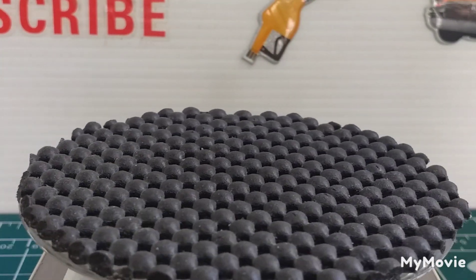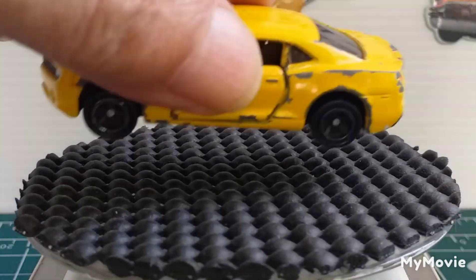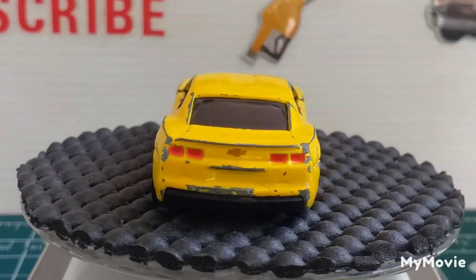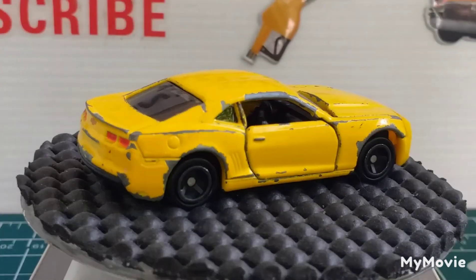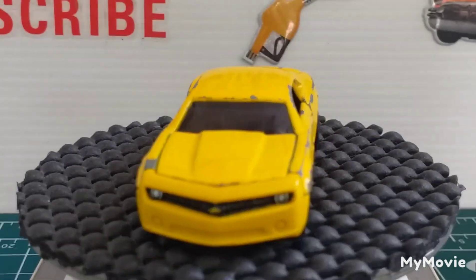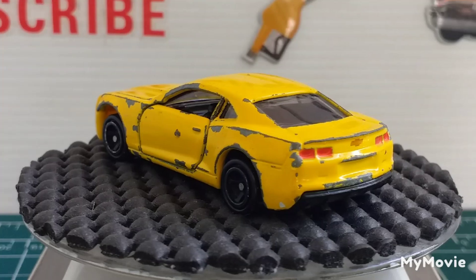Next one we have is Atomica and it's a Chevrolet Camaro. Now, you know my cars are a little bit tatty — that's how I like to buy them. But good detailing, headlights, brake lights.